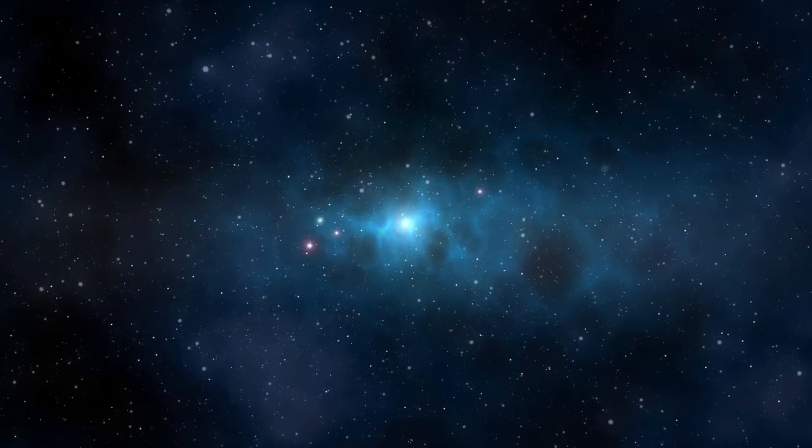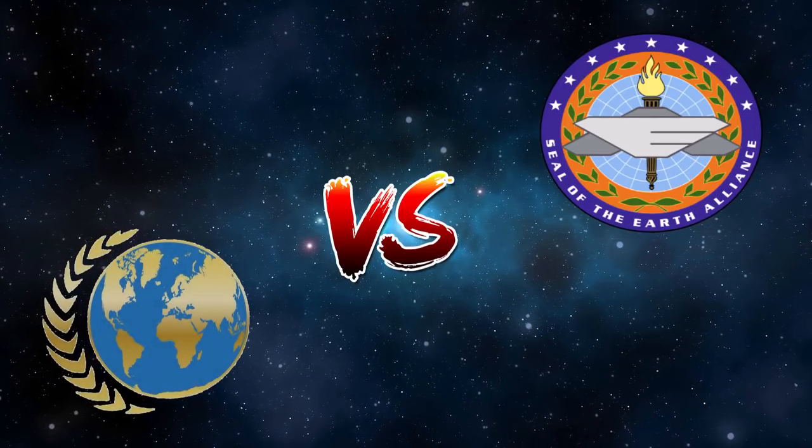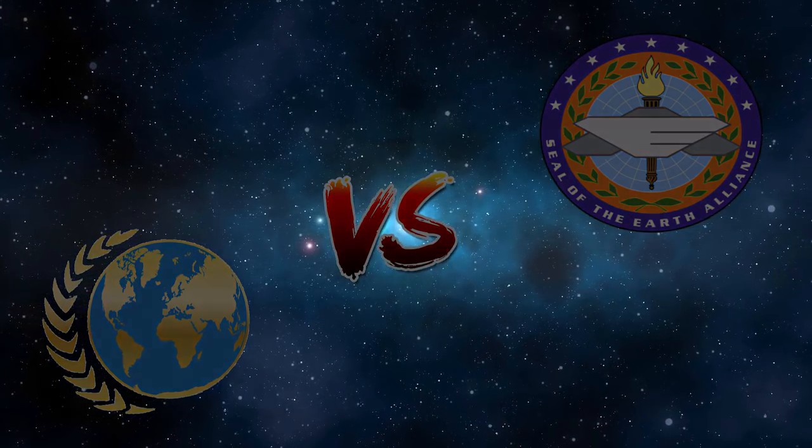Hey guys. I've always been fascinated by what would happen if two Earth governments from different sci-fi shows went against each other. Today we will be comparing the United Earth from Star Trek and the Earth Alliance from Babylon 5 to see which one would win in a war.